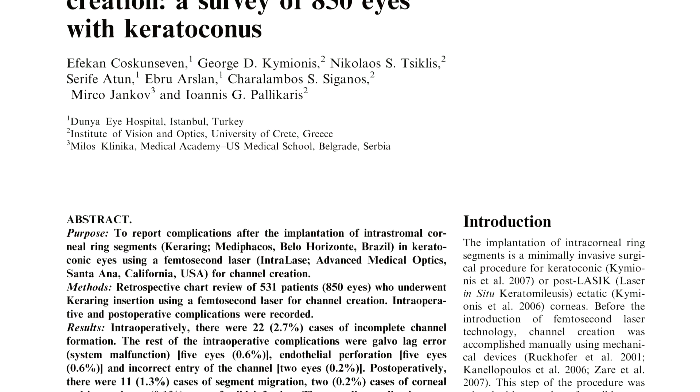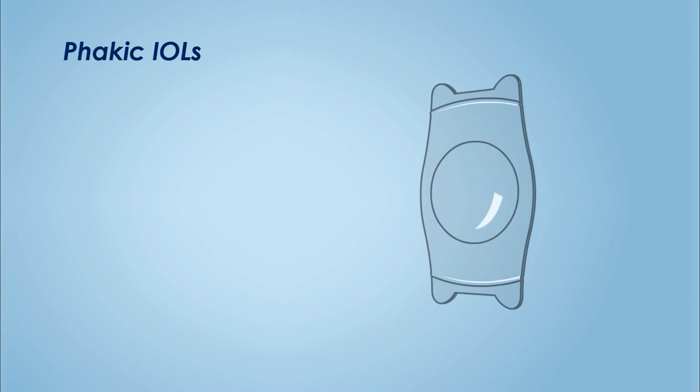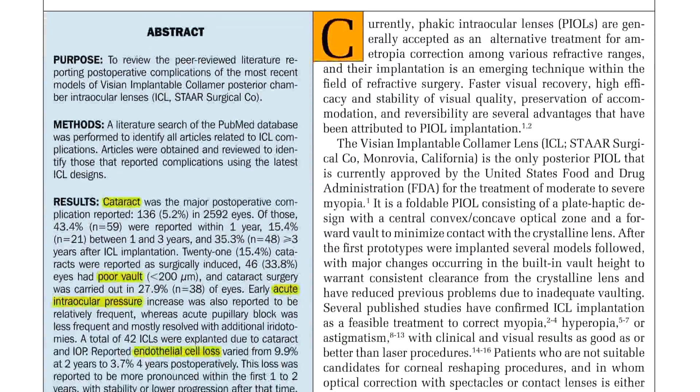With intracorneal ring segments, risks such as perforation, extrusion, misalignment, and infection cannot be ruled out. One may opt for phakic IOLs once keratoconus is stabilized, but even they have their own set of demerits.